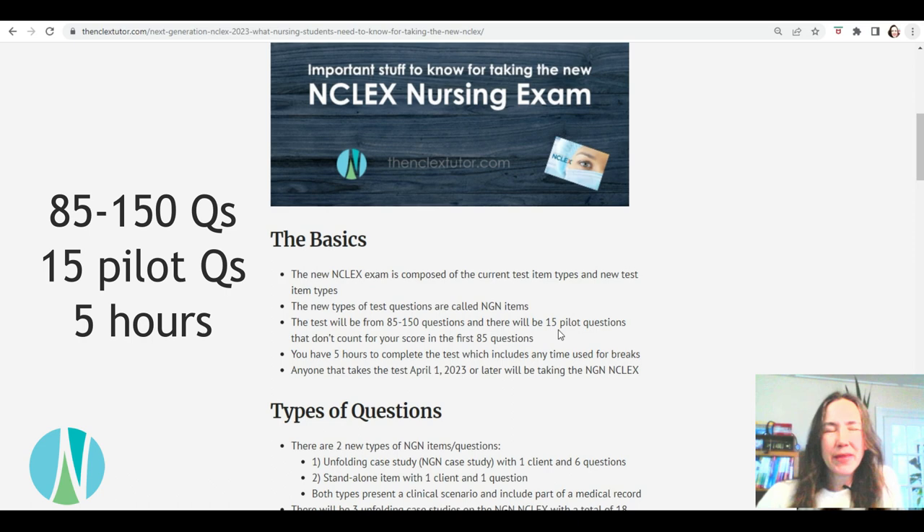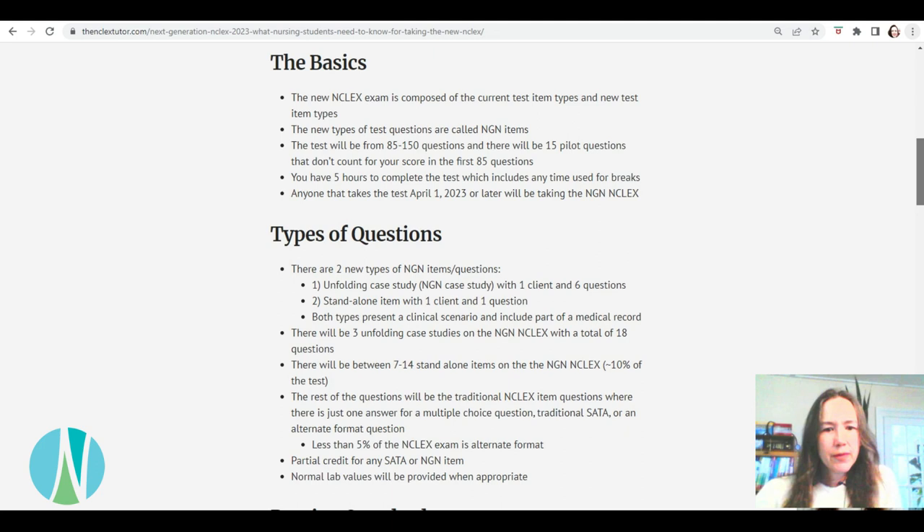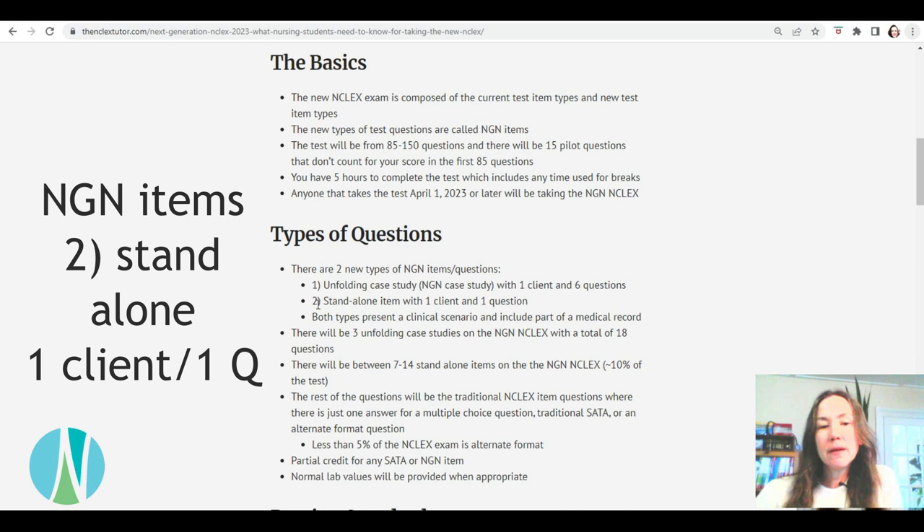You still have five hours to complete the test, and that includes any time for your breaks. If you're taking it on or after April 1st, it's going to be the new NCLEX. There are two types of NGN items: the Unfolding Case Study, where you have one client and it unfolds over six different questions, and the standalone item, which looks a bit more complex where they give you a tab to read like the nurse's notes and lab values — but it's just one client and one question.